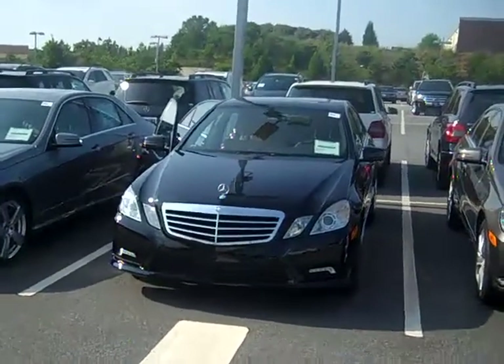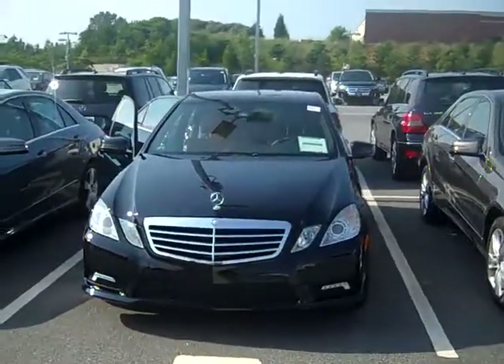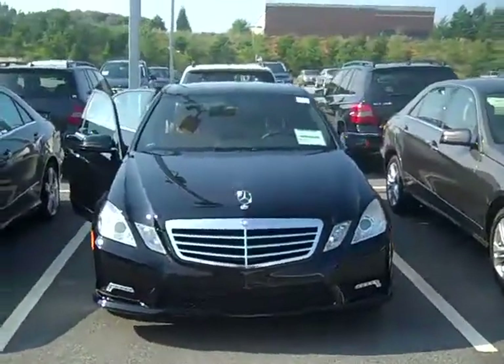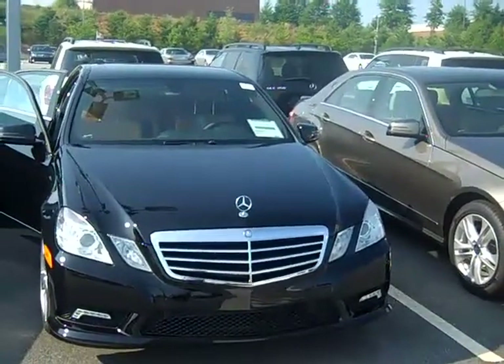Hey Kirby, it's Nick Underwood from RBL up at Atlanta North Mercedes-Benz. Thanks so much for coming in today. I just wanted to send you a quick video recap of the 2011 E350 that was black with a natural beige leather on the inside.